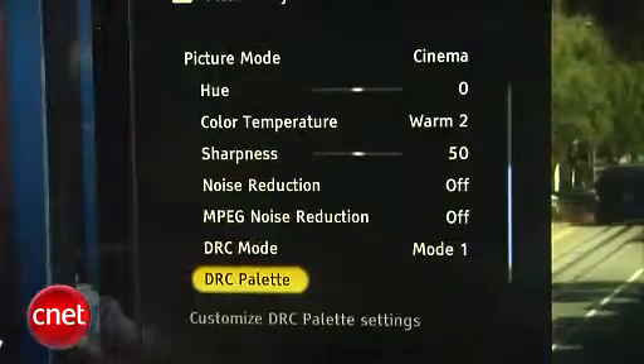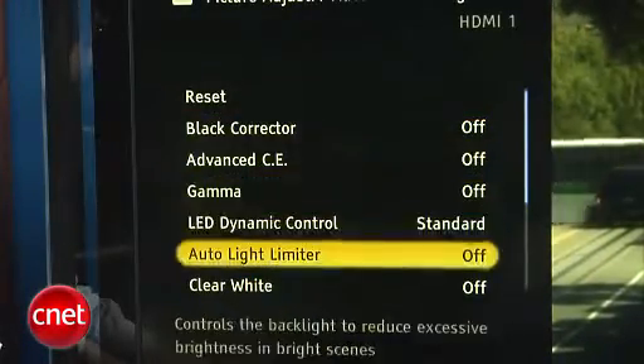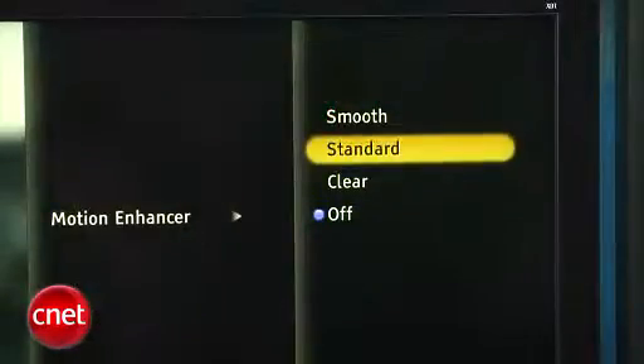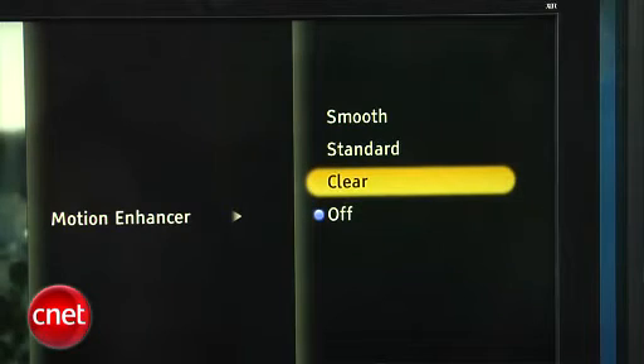When you go into the menu, you'll find plenty of things to adjust the picture. Sony allows you to adjust the white balance, gamma, and a host of other picture features, so you can really tweak this TV to your heart's content. The set also features Sony's Motion Flow technology. There's a new feature called Clear, which takes advantage of the LEDs to provide better motion resolution.